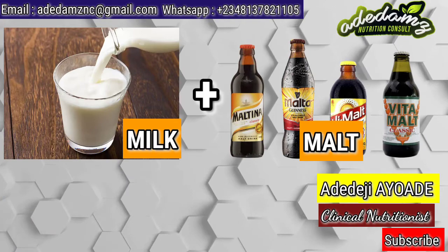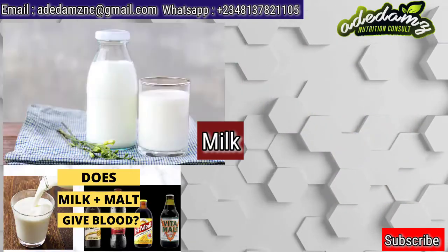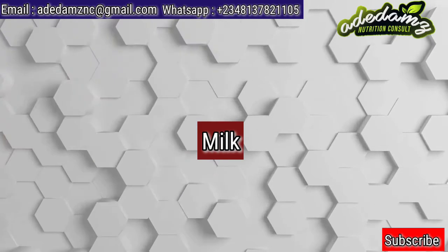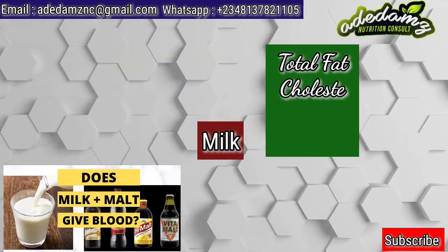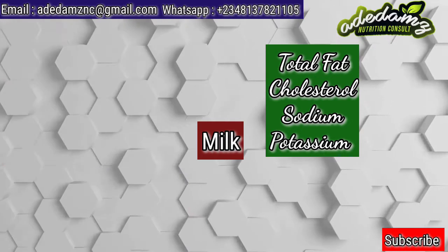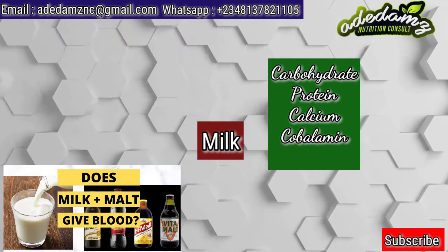To start with, let us look at the nutritional content of milk and that of malt. According to the United States Department of Agriculture, USDA, 100 grams of milk contains 1 gram of total fat, 5 mg of cholesterol, 44 mg of sodium, 150 mg of potassium, 5 g of carbohydrates, and 3.4 g of protein.